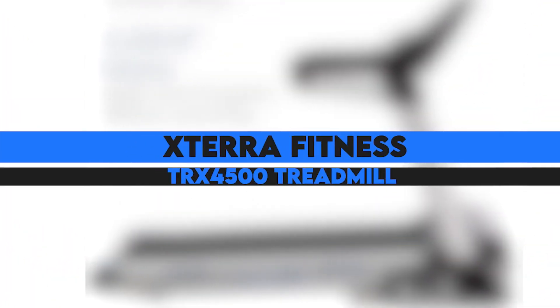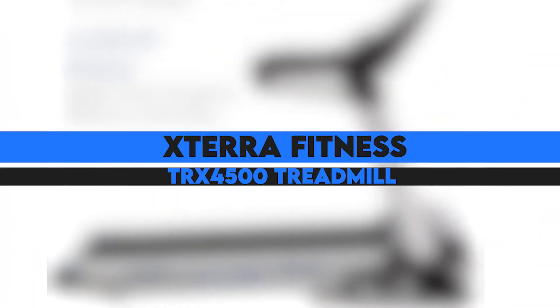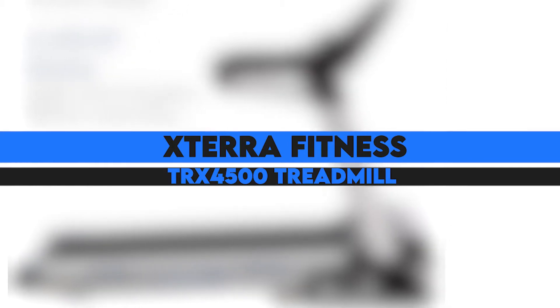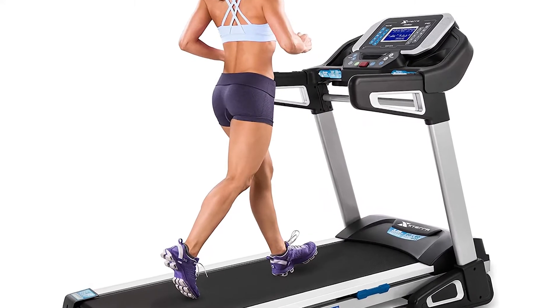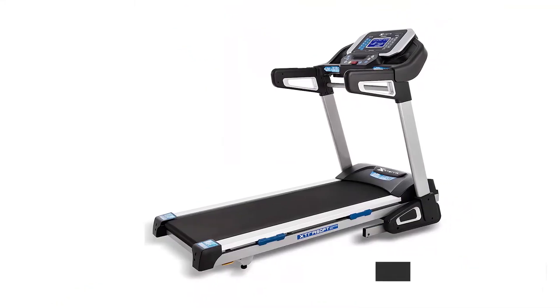First on the list is the Xterra Fitness TRX4500 Treadmill. The Xterra Fitness treadmill features a magnetic safety tether that attaches to the waistband and automatically stops the treadmill to safeguard against falls.